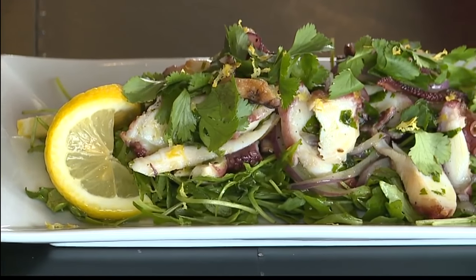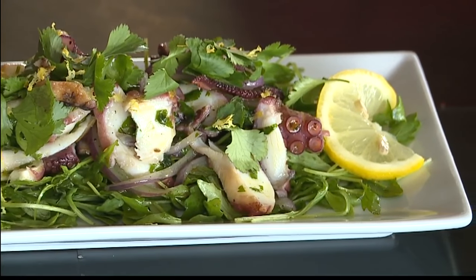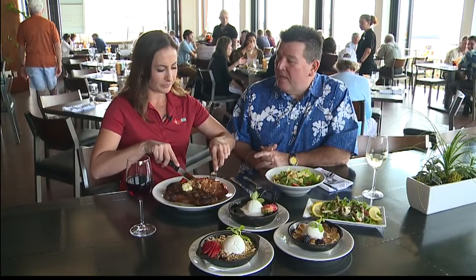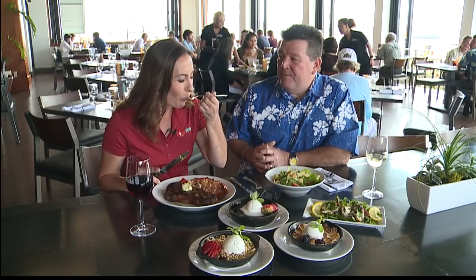One of the most popular items we have is a Spanish octopus. This is actually octopus that comes from Spain — it's really tender and we do it more Mediterranean style. We use olive oil, lemon juice, salt, and pepper, so it's a little different than the local style tako poke with sesame seed oil. It's a lot lighter in flavor.